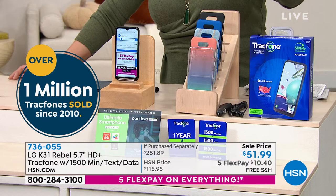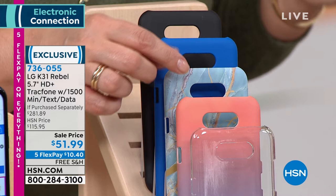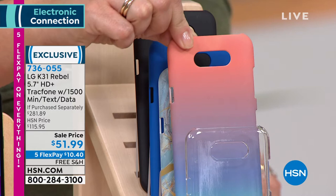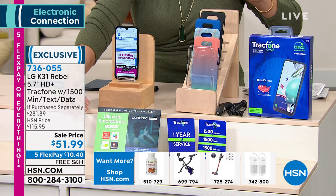All you're doing today is choosing your case. You can choose the black, we also have blue, here is your blue marble, we also have the ombre, and then we have it available in the clear as well. You will get the car charger.